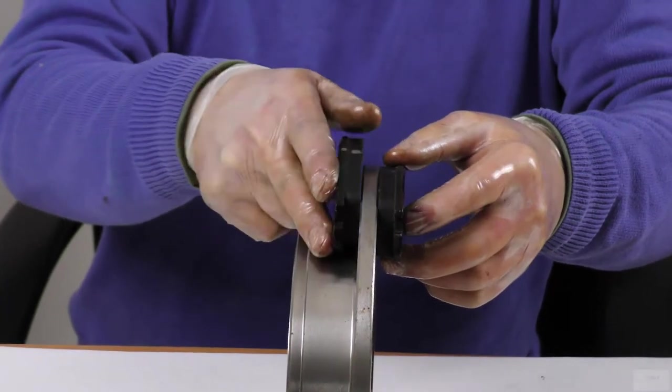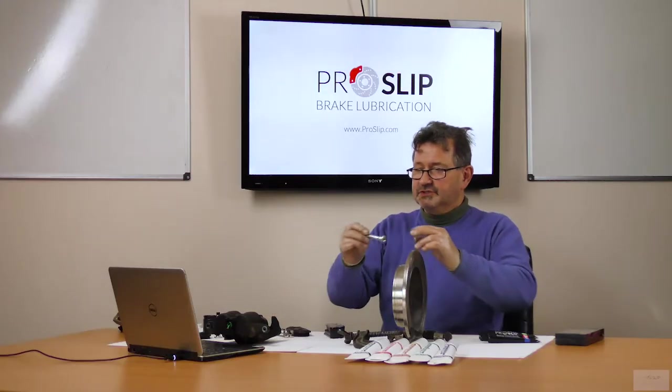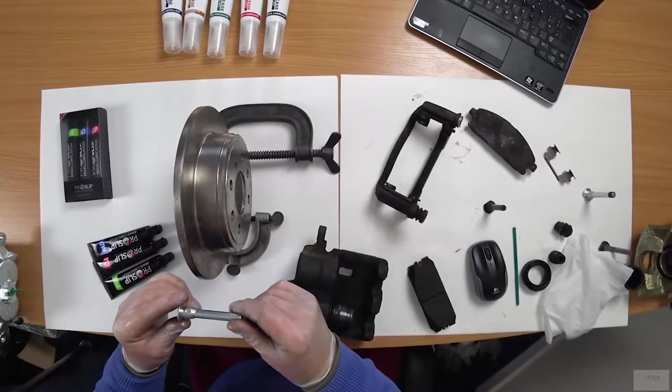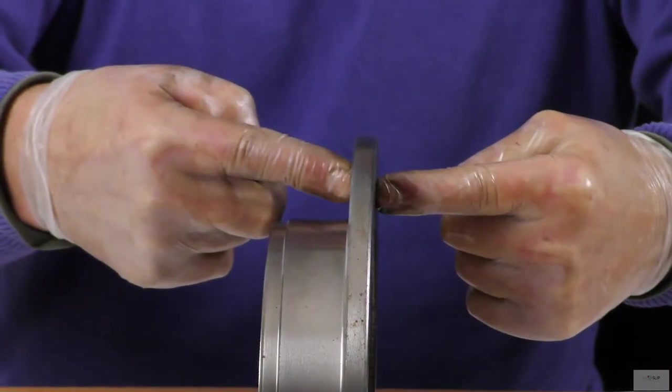The hydraulic pressure exerted on the piston is over 500 pounds per square inch. It is the job of the sliding caliper pin to distribute this huge force equally on both sides of the disc.